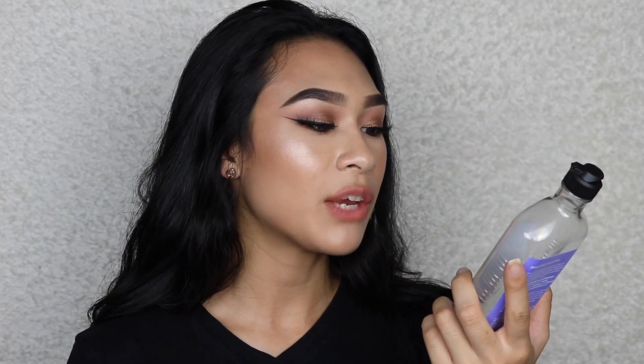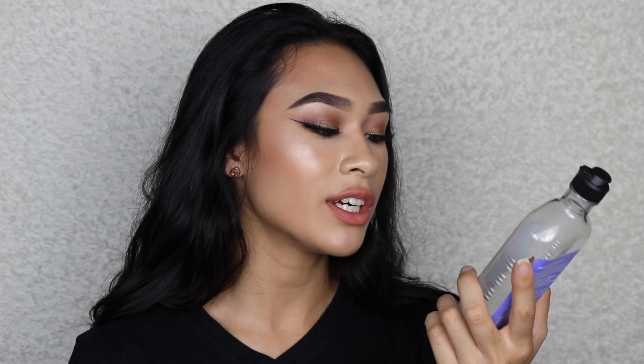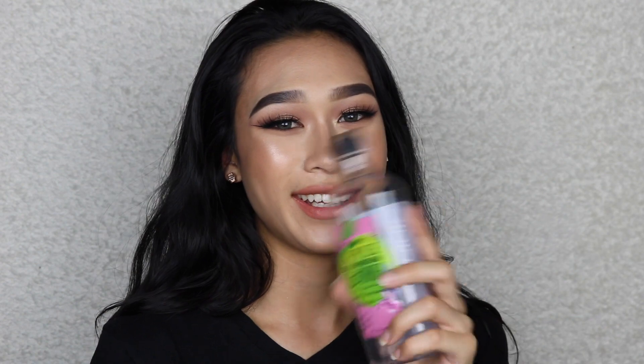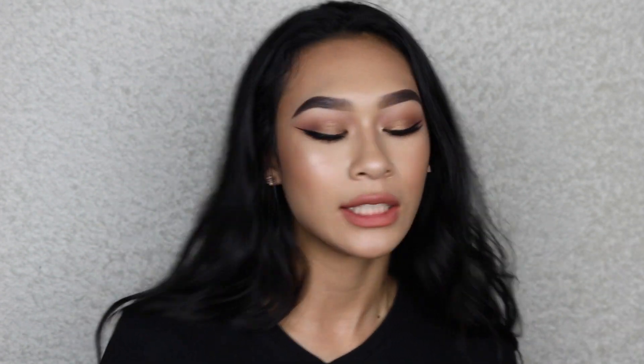I got a Bath & Body Works apple blossom and lavender shea and vitamin E shower gel. This is really good - it lathered up really well and I love the scent. I love the scent of apples; artificial apples are my favorite. Bath and Body Works body care really makes the body work.